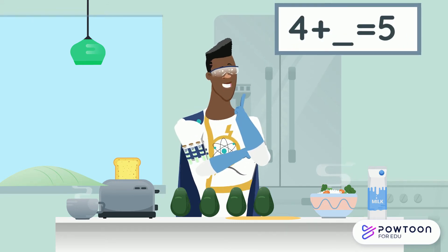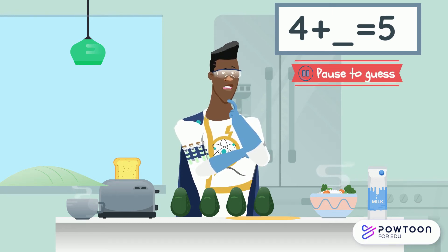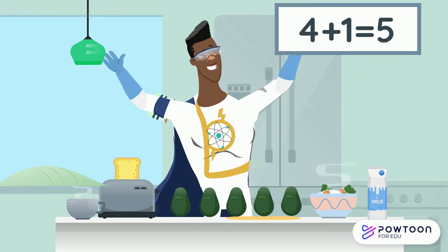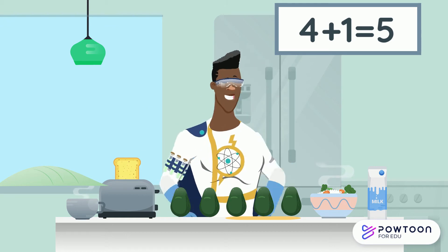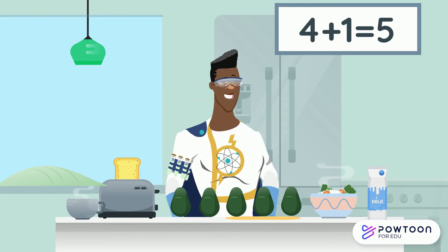How many avocados does Freddy need before he can start his day? Four and what make five? Four and one make five. Yes! We can write it in a number sentence: four plus one equals five. Awesome! Now Freddy can get on with his day.